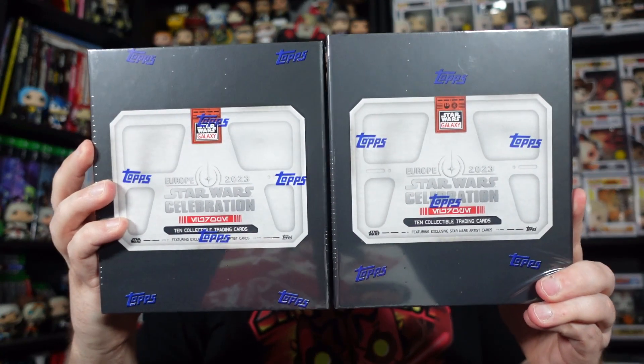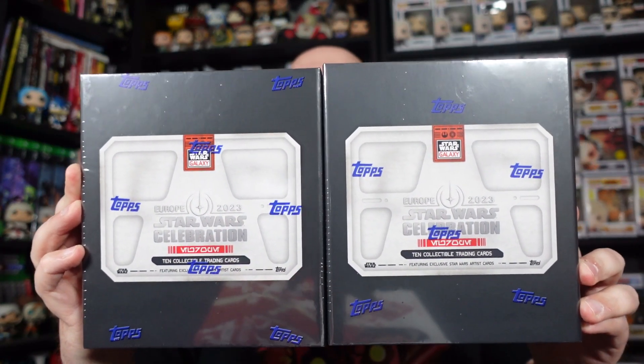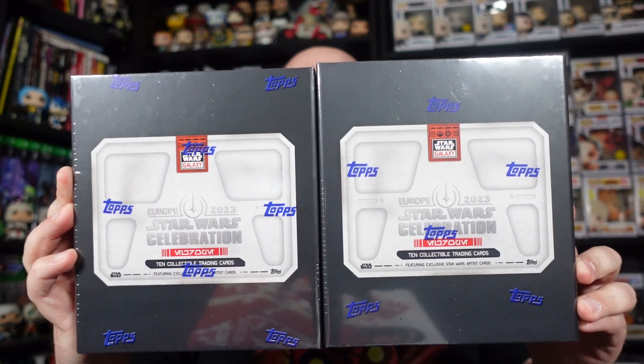What's up Moldiverse, Dr. Dave here. Welcome to the Geek Lounge. Today's video we're not opening up just one but two of the Volume 2 sets of Topps Trading Cards released during Star Wars Celebration 2023.